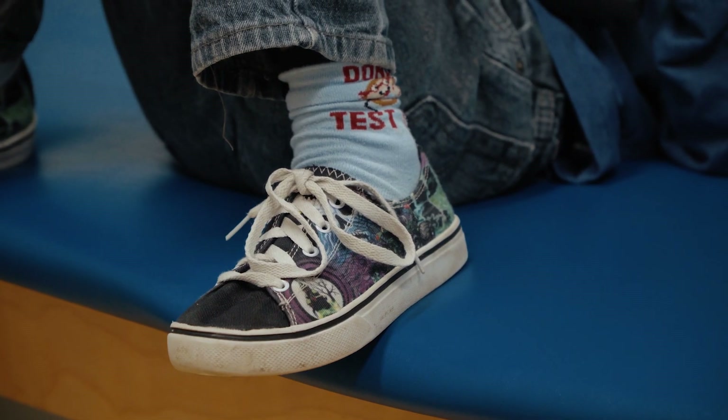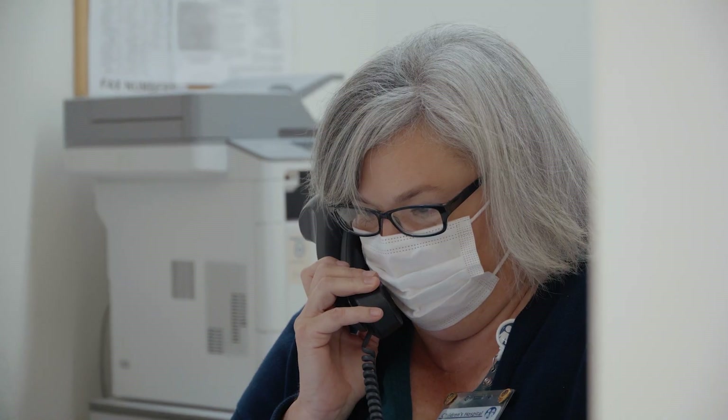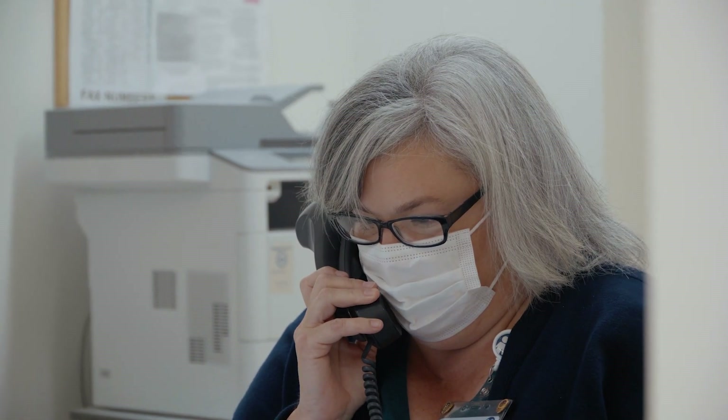Trying to help the parents understand — we're searching for things that we can treat, and we want to get these babies on treatment as soon as possible to help avoid long-term effects.